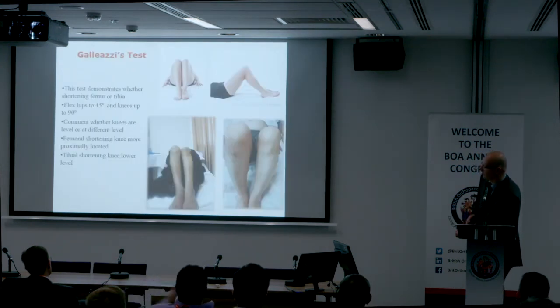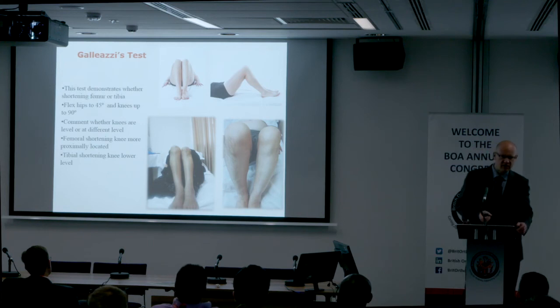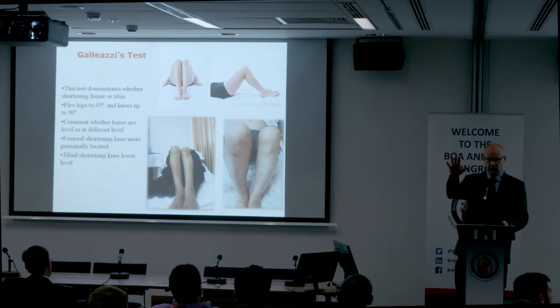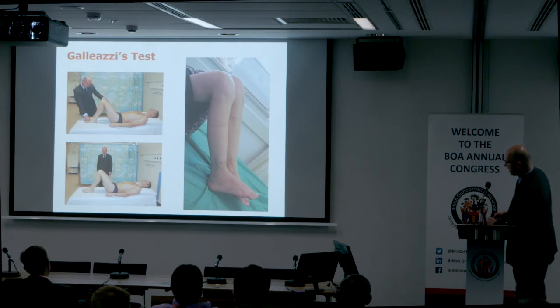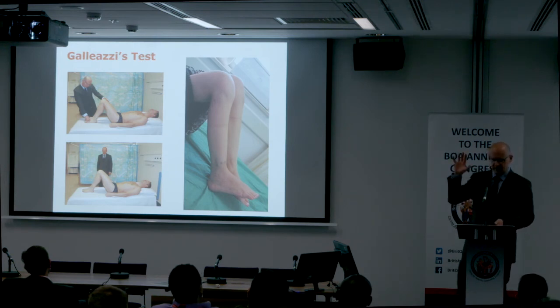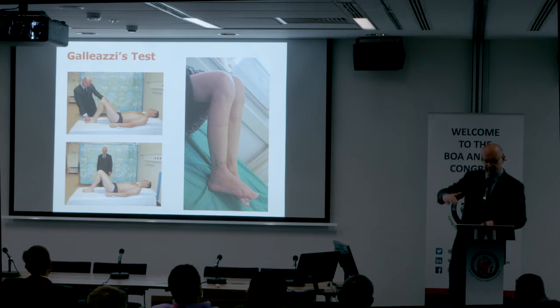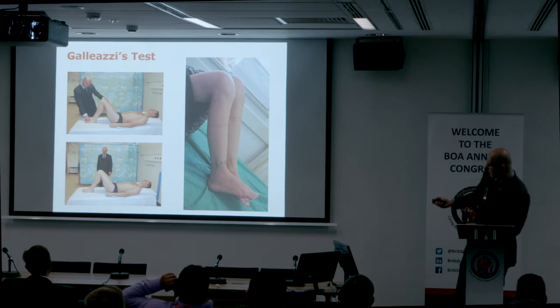If there's shortening, move on to Galeazzi's test, which demonstrates whether the shortening is in the tibia or femur. Flex the knees to 90 degrees, hips to 45 degrees, heels together, and look at the knees — whether projecting forwards, backwards, upwards, or downwards. Make a show of looking from the side of the couch and also from the end. If the knee projects further forwards the femur appears longer; if the knee appears higher the tibia appears longer — though usually it indicates the opposite side is shortened.